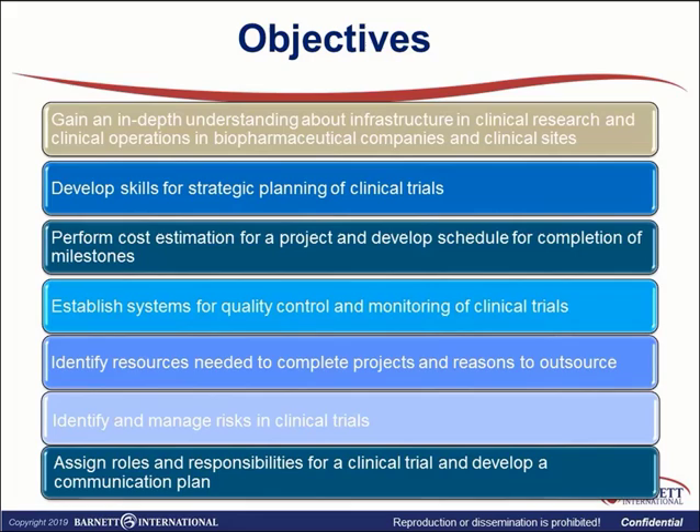Our objective today is to gain in-depth understanding about infrastructure and clinical research and clinical operations in biopharmaceutical companies overall, and specifically at clinical sites. We will develop skills for strategic planning of clinical trials, perform cost estimation for the project, and develop a schedule for completion of milestones, and establish systems for quality control and monitoring of clinical trials, specifically as it applies to clinical sites.